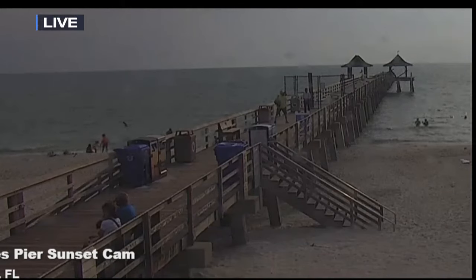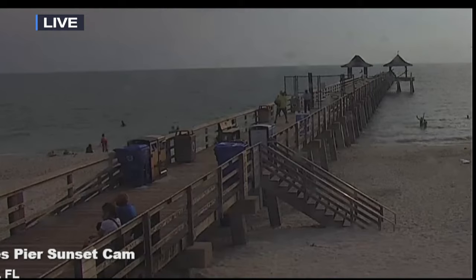A live look right now at the Naples Pier. Naples City Council just voted on a new design for the landmark. The historic pier took a beating from Hurricane Ian. The storm surge ripped the pier basically in half, leaving nothing but pilings on the end. Now the council has a plan to upgrade the pier while keeping its charm.